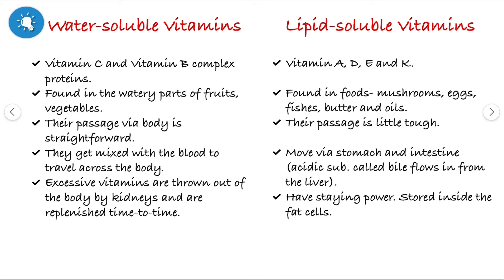Let's discuss the difference between water-soluble vitamins and lipid-soluble vitamins. The water-soluble vitamins are vitamin C and vitamin B complex. The lipid-soluble vitamins are vitamin A, vitamin D, vitamin E and vitamin K.